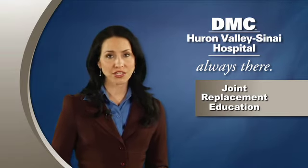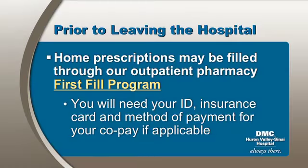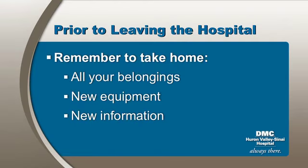Be sure to review all your discharge instructions with your nurse. For your convenience, home prescriptions may be filled through our outpatient pharmacy first fill program — ask your nurse. You will need your ID, insurance card, and a method of payment for any copay if applicable. And remember to take all your belongings home, including any new equipment and all new information.